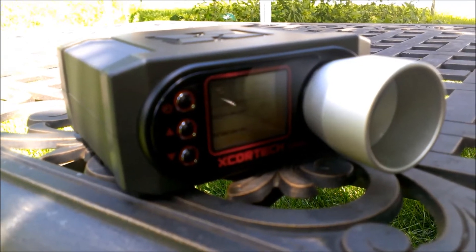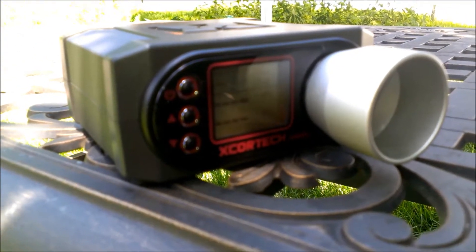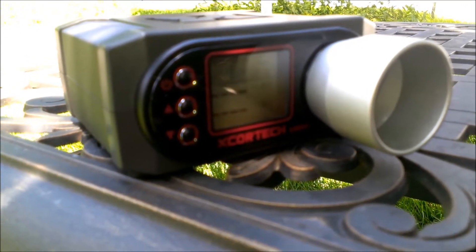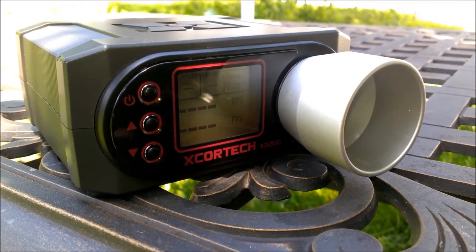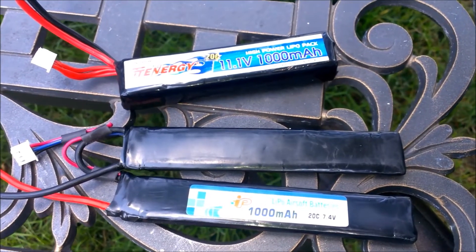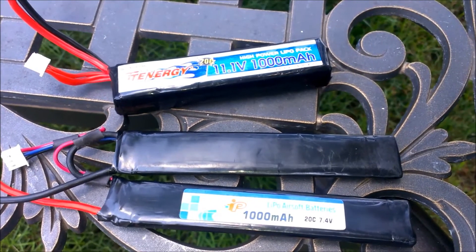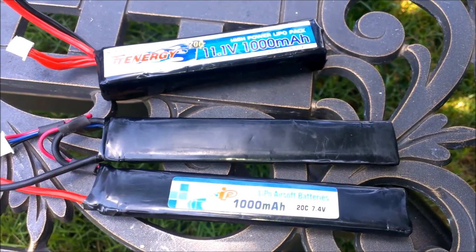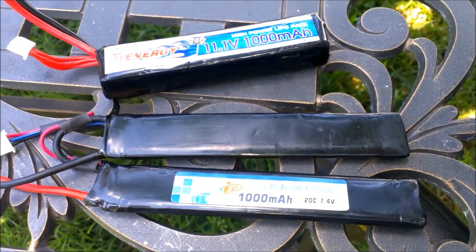What's going on guys, Big Apple Airsoft here with a video testing the 7.4 volt versus 11.1 volt lipo battery chrono test. Before we start, each battery is a thousand mAh, we are using a 0.20 gram BB with the X-Core Tech chrono. The gun we're using to test each battery is a custom KWA SR10, which has a few upgrades and was downgraded to CQB FPS, which is why you'll see the FPS is under 350. Now let's get to the video, hope you enjoy.